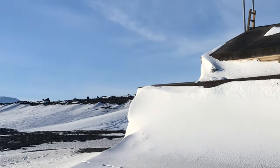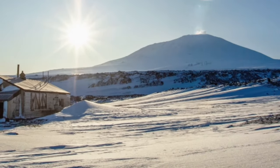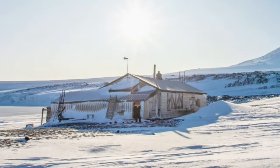Mount Erebus can be seen in the background. This is the world's southernmost active volcano. It's one of the only volcanoes in the world that has a persistent lava lake, meaning that it is continually erupting.